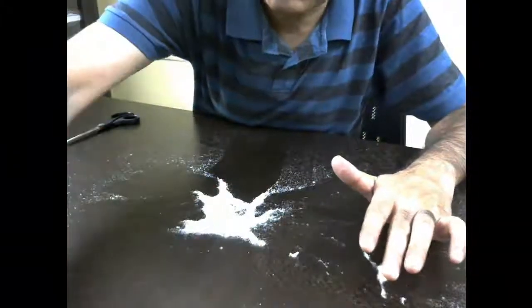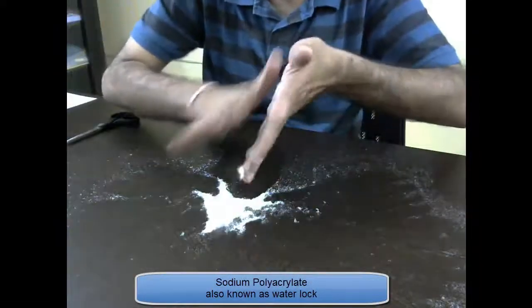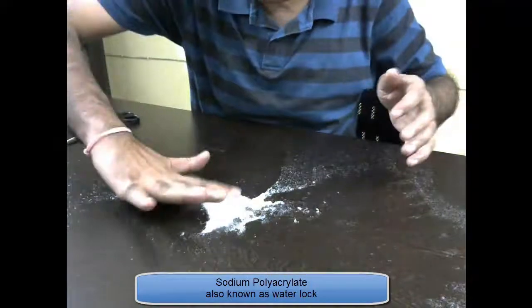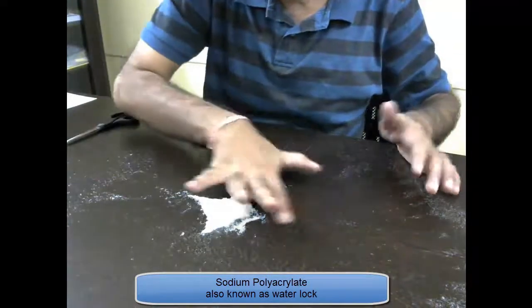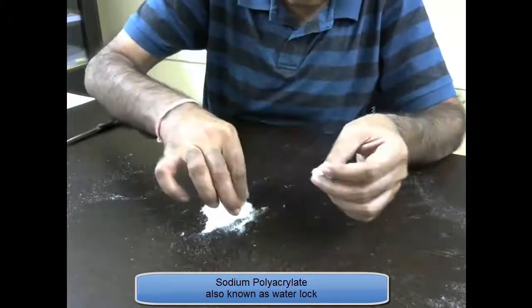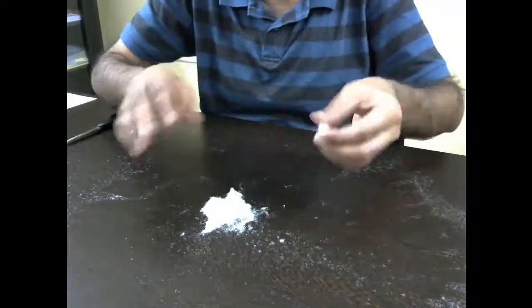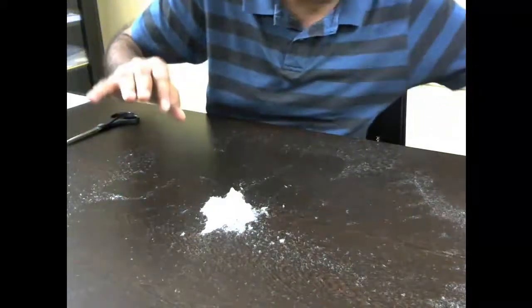Now these crystals are actually made up of a chemical called sodium polyacrylate. This chemical is a special chemical — it has long polymer chains of molecules and it can absorb about 100 times its weight in water.